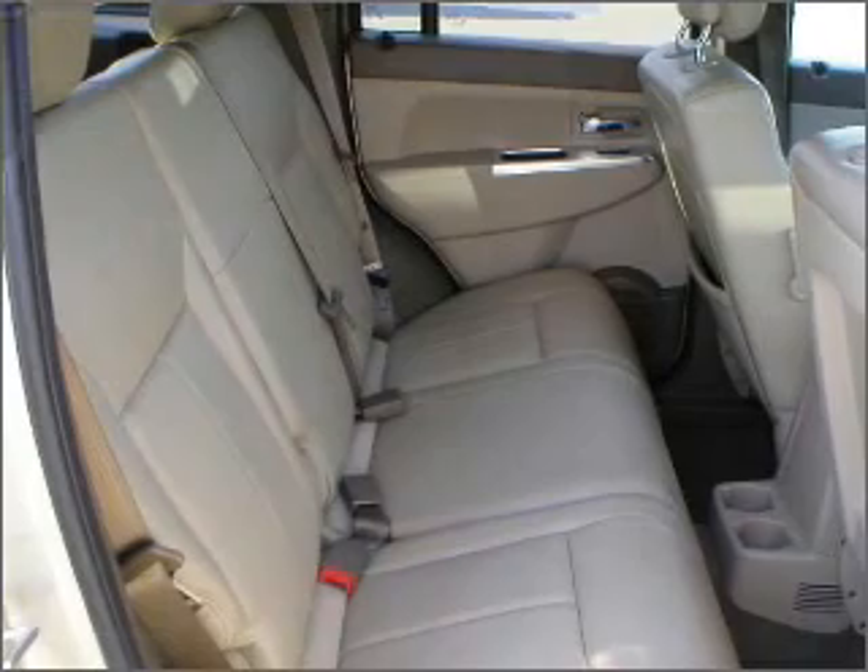Feel the breeze with a sunroof. Fumble your keys no more with the convenience of keyless entry.